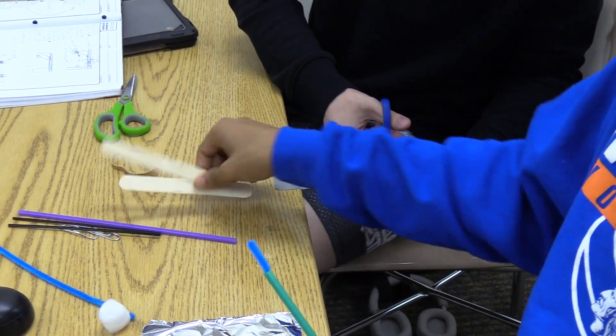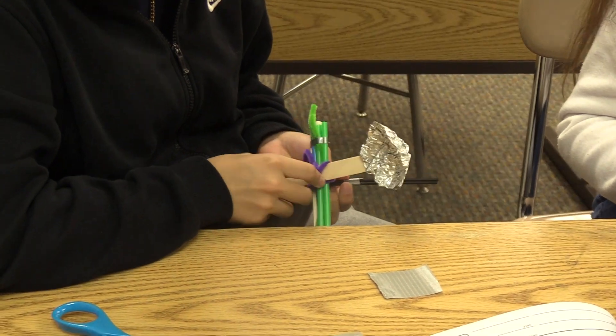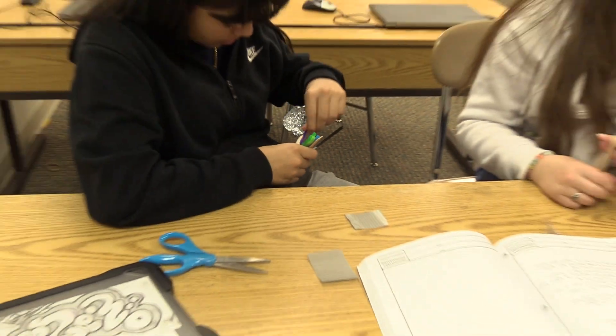Mr. Webb's class is wrapping up the year with a final project for Introduction to Engineering. The project, which requires students to design a fling machine, will test students' ability to problem solve.